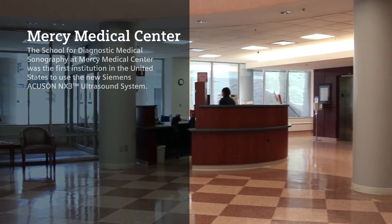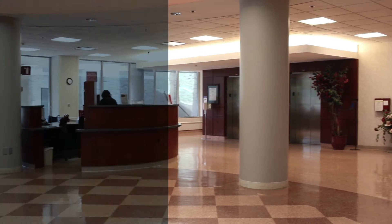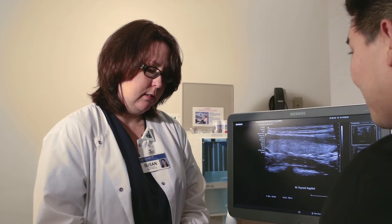Mercy Medical Center has been serving the Canton community for over 100 years. In our ultrasound department we have several ultrasound units. We perform OB, abdominal, small parts imaging, and musculoskeletal imaging.